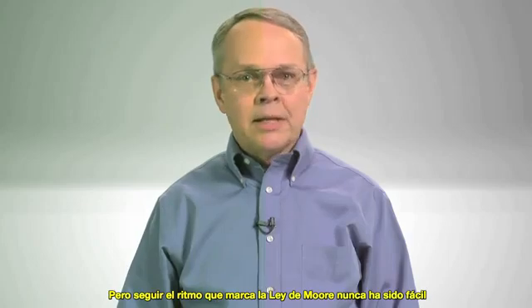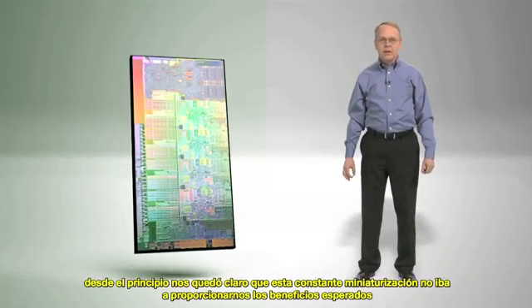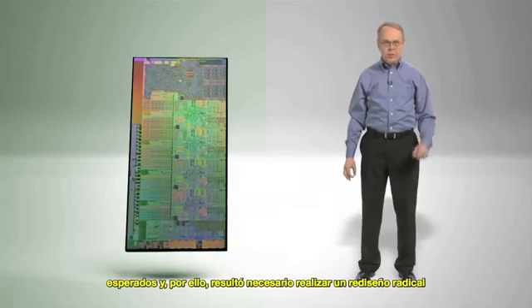Keeping up with Moore's Law has never been exactly easy. For 22 nanometers, it became clear early on that continued shrinking was not going to give us the benefits we have come to expect without some radical redesign.